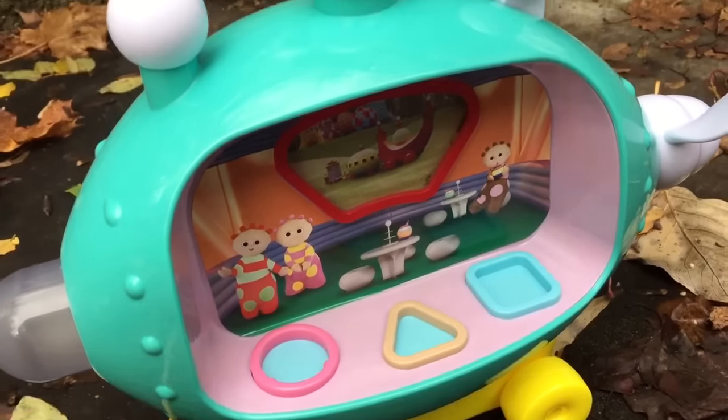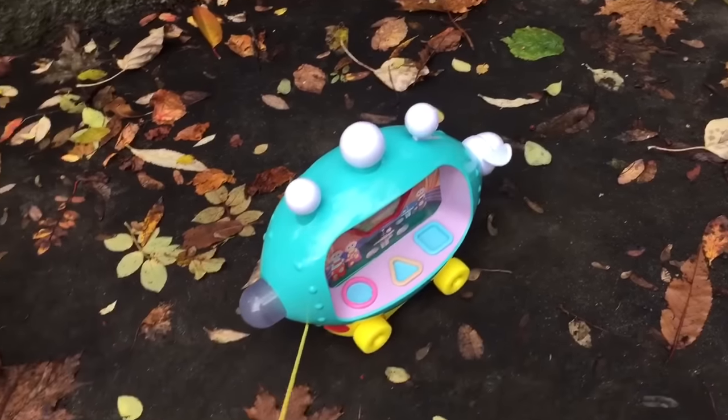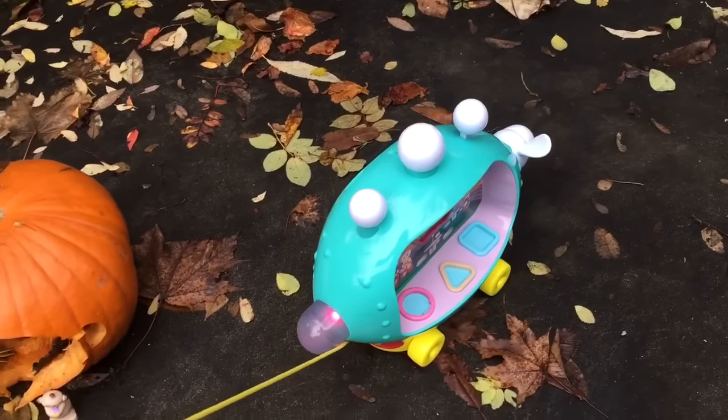Let's go for a ride, Pinkie Ponk. They must be around here somewhere. Look, there's Makka Paka by the pumpkin.